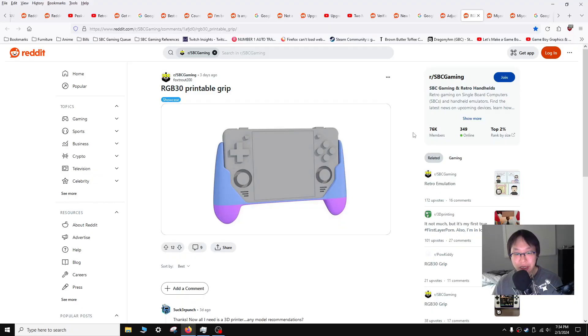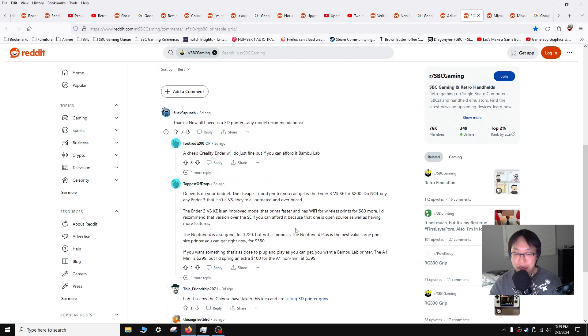Moving on to our next user creation — from Fox Trout 200 — it is a printable grip for the RGB 30. He links the file and it's available for free. In the comments there's a little discussion on which 3D printer will be the best to get if you're on a budget. I like this recommendation from Tapas of Dogs: you can get the Ender 3 V3 SE for $200, then the Neptune 4, then the Bamboo Lab Printer. I think it's great that someone made this and released it for free expecting nothing in return. Though some company in China is probably going to take the free files and start printing and selling them for a massive markup — it's going to happen.